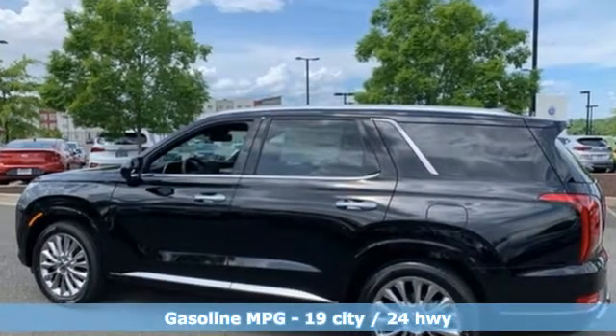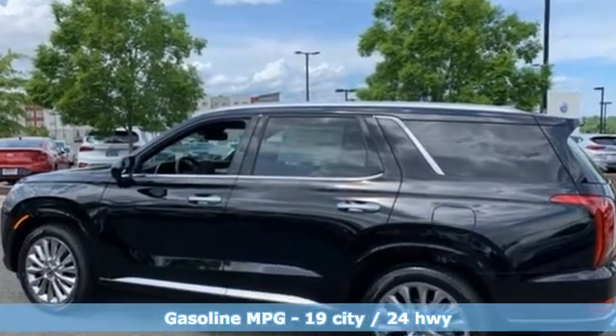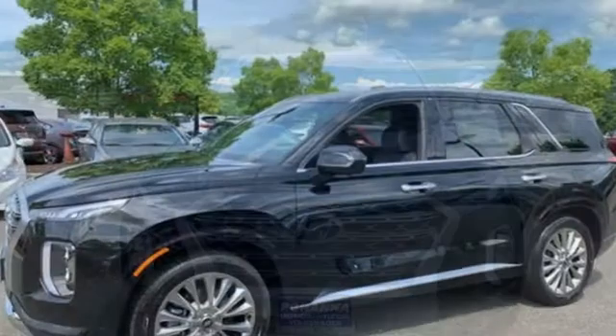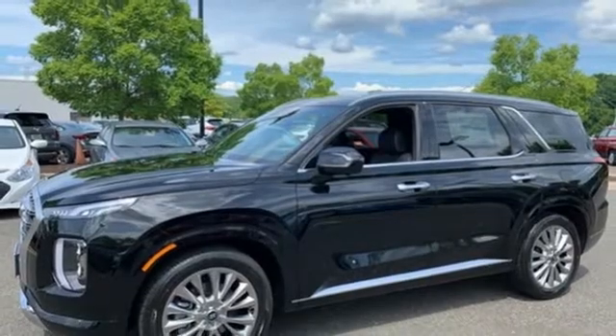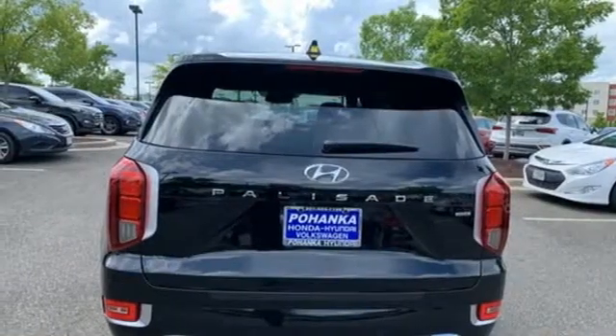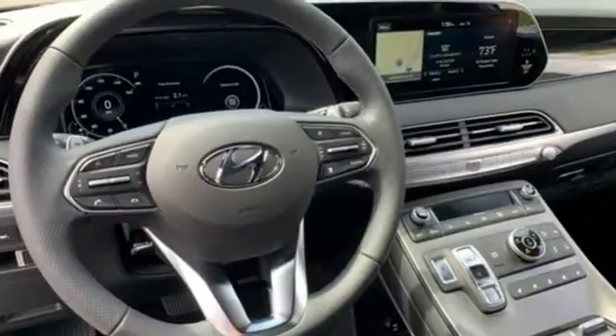It comes nicely equipped with features you'll love: automatic transmission, heated and ventilated leather bucket seats, integrated navigation system with voice activation, autonomous cruise control, dual zone climate control, and remote engine start smart device.